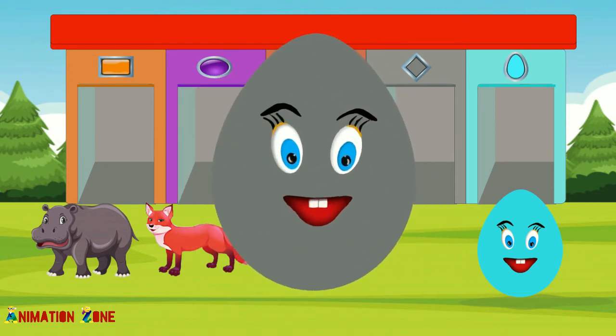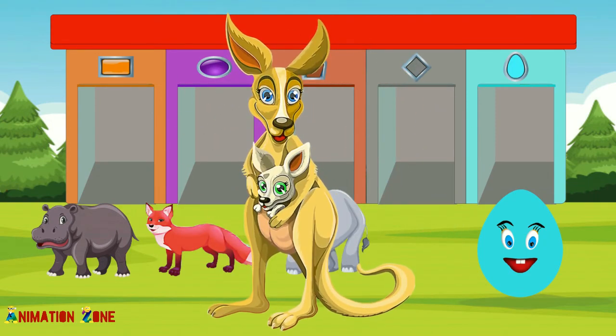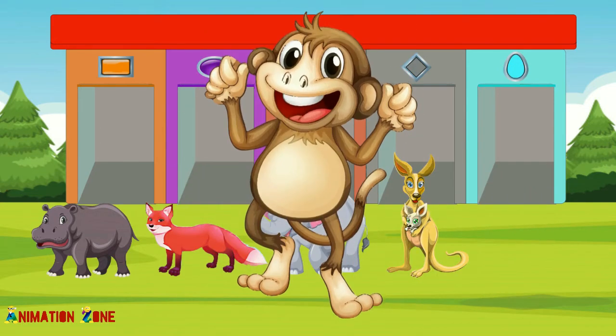Grey color. Kangaroo. Cyan color. Monkey.